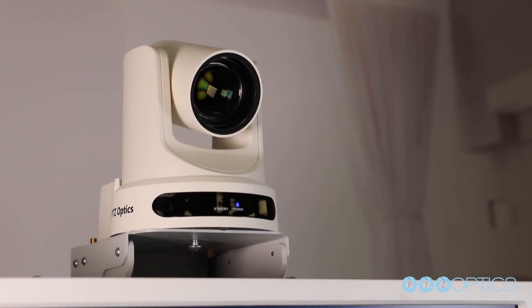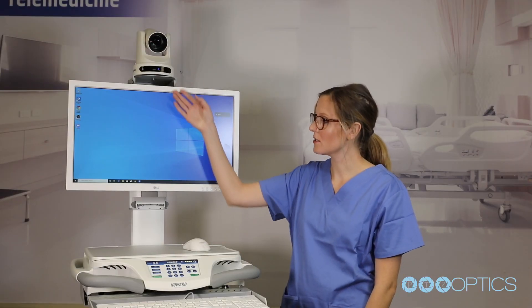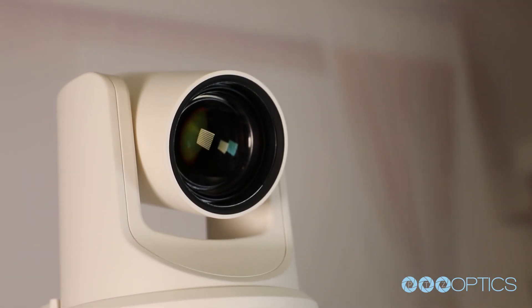The second-generation 12x and 20x camera models from PTZ Optics have become a favorite solution in the telemedicine delivery system for these reasons. To match with the healthcare aesthetic, this camera has been selected in white.